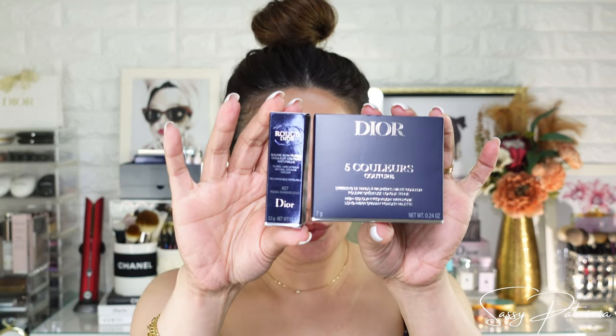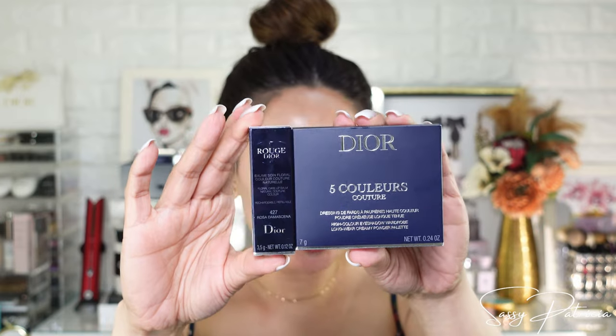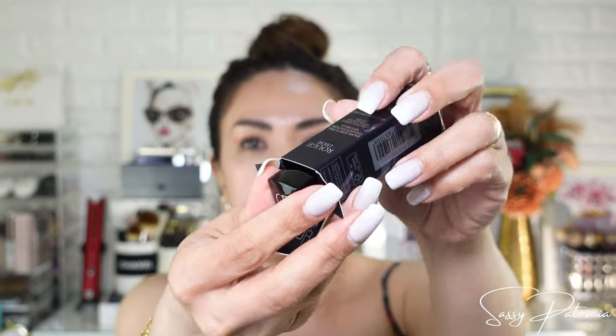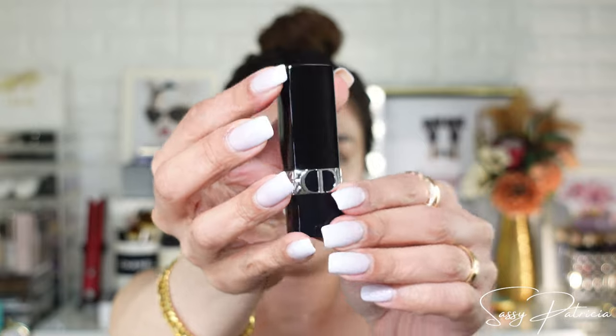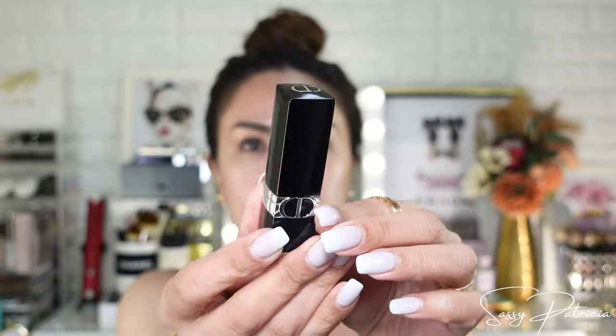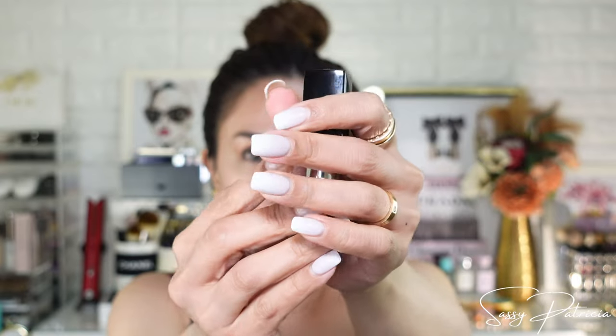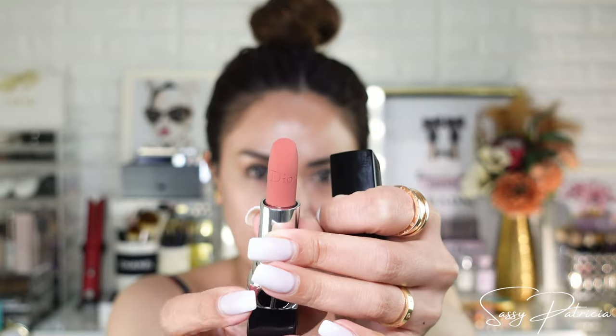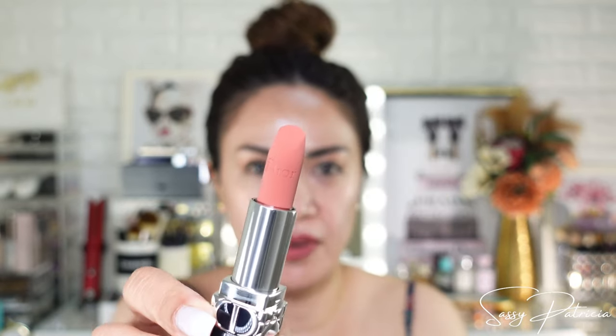These are the stars of the show — new releases from Dior Japan! These two are limited edition, and this palette is Japan exclusive. We have here the 427 Matte Balm Limited Edition — it's a lip balm in a matte version. OMG, it's very pretty!